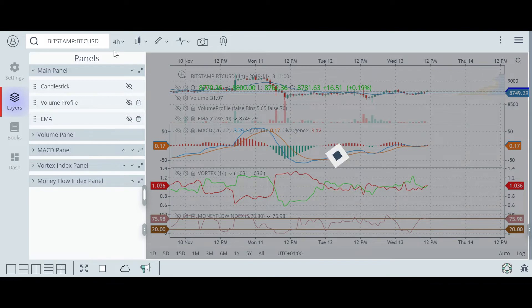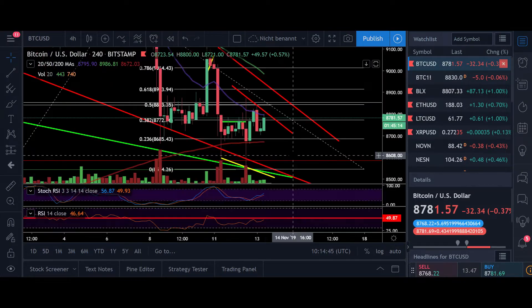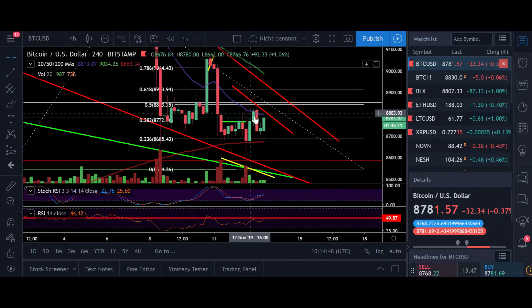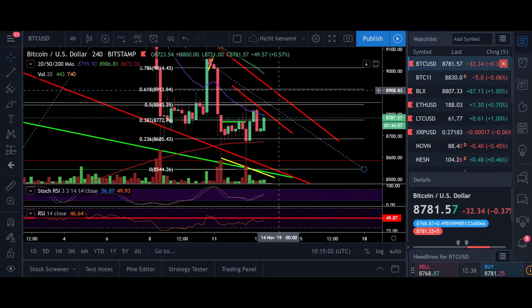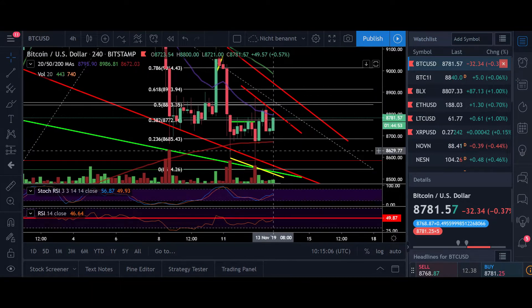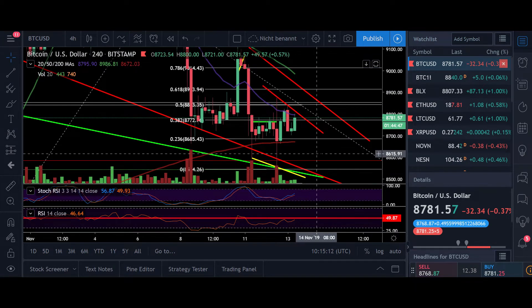If we go over to the 4-hour time frame — let's also switch over to the Bitstamp chart — you can see that the 20 moving average on the 4-hour is giving us a resistance. As soon as we break this 20 moving average and also the resistance coming down at $8,800, I'm expecting another attempt to break the main resistance at $8,900. If we break that, then I think the push to the upside towards $12,000 is imminent. But as long as we stay within this wedge, expect the price to move between $8,500 and $8,900.